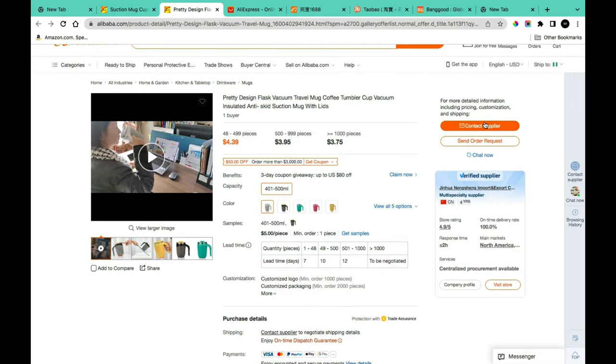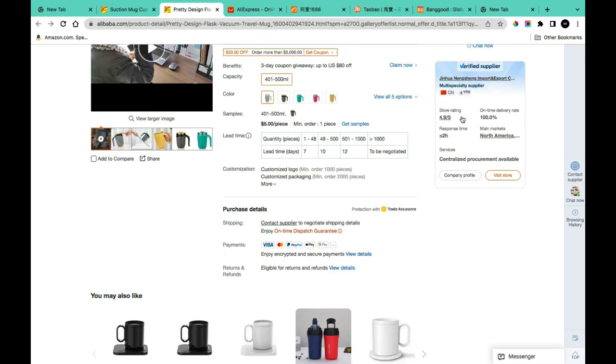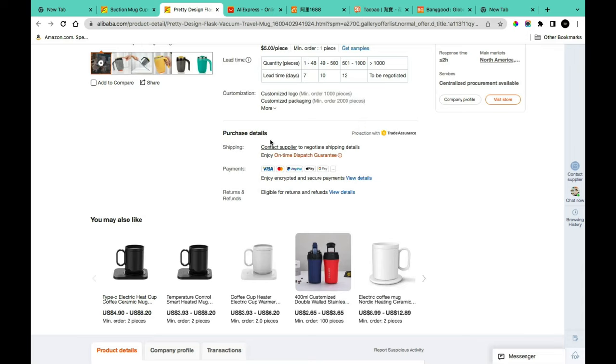Click the 'Contact Supplier' button to send a message about customization, quantity, and variations. Below that, you'll see verified supplier information — Alibaba has inspected their business to confirm they offer the products they claim. You'll also see store ratings, on-time delivery rate, response rate, and main market area. For customized logos, the minimum order is 1,000 pieces; for customized packaging, it's over 2,000 pieces.